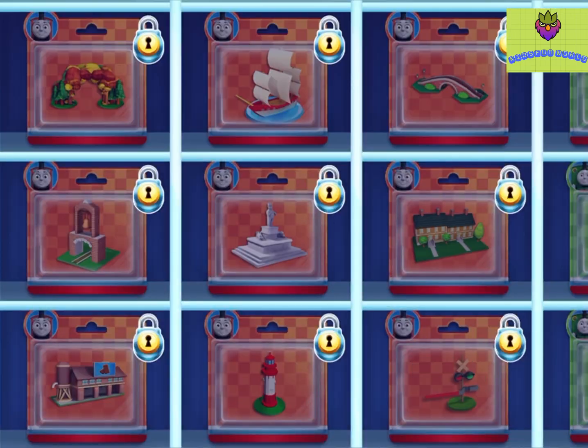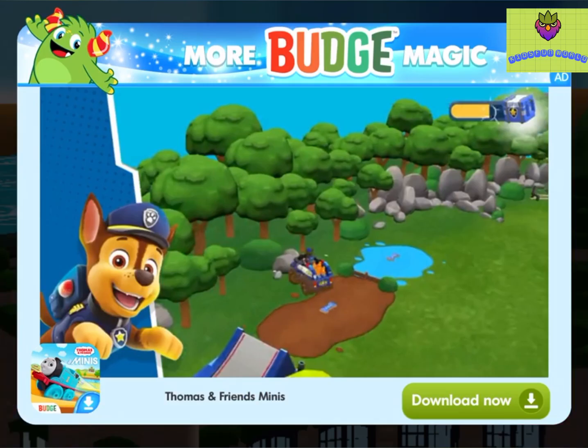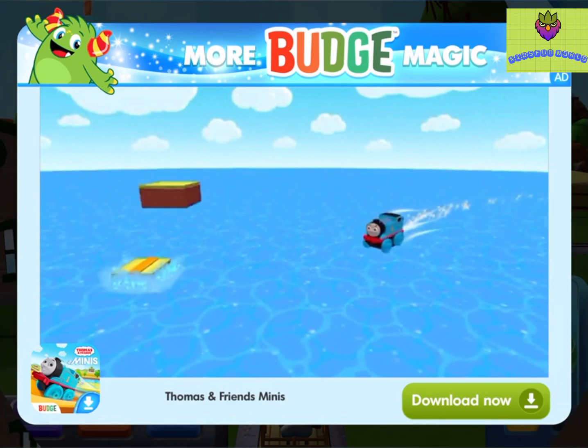There's nothing left to unwrap, but these new packs are full of new toys to open. With this box, you can enjoy adventures with Thomas and Friends Minis.